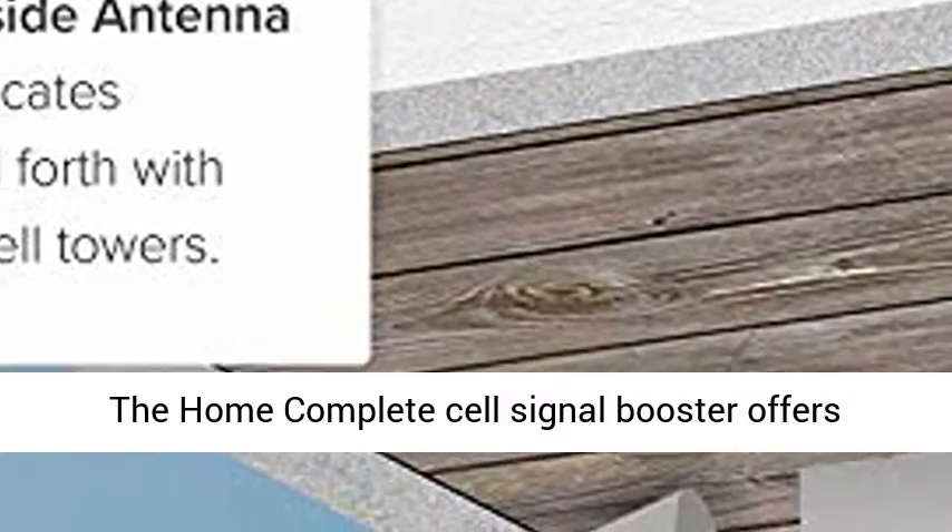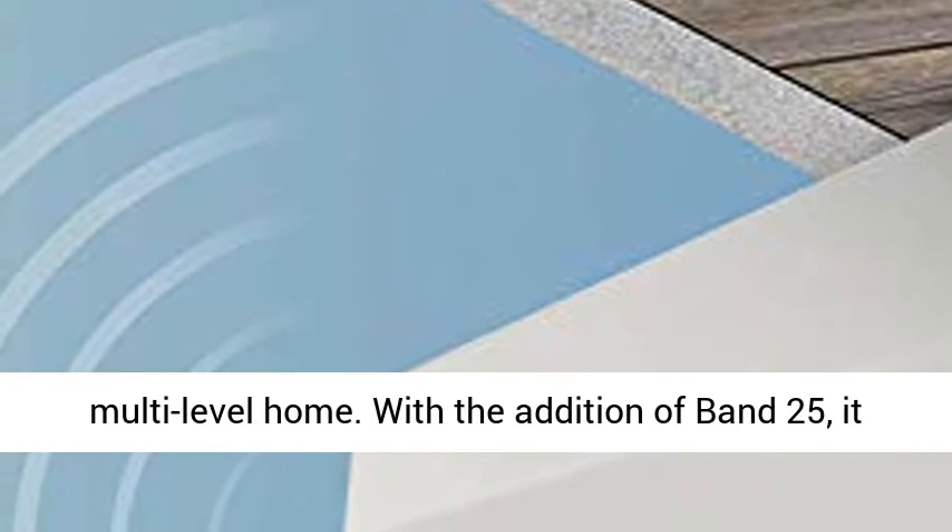The Home Complete Cell Signal Booster offers best-in-class performance and is Web Boost's most powerful booster. The Home Complete gives homeowners the ability to enhance network speeds across all carriers throughout a large, multi-level home.